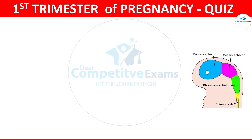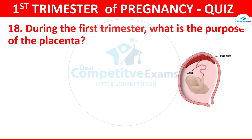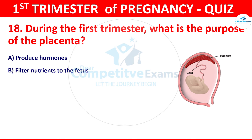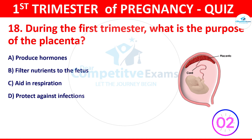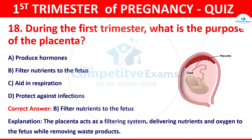Question 18: During the first trimester, what is the purpose of the placenta? The options: produce hormones, filter nutrients to the fetus, aid in respiration, or protect against infections. The correct answer is filter nutrients to the fetus. The placenta acts as a filtering system, delivering nutrients and oxygen to the fetus while removing waste products.